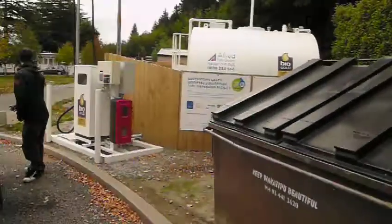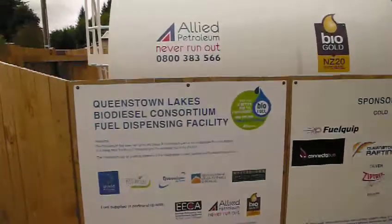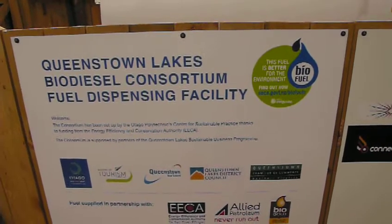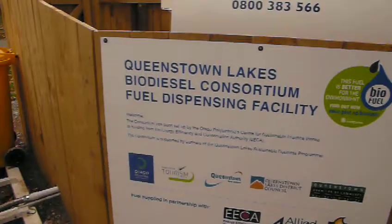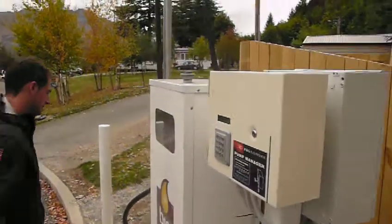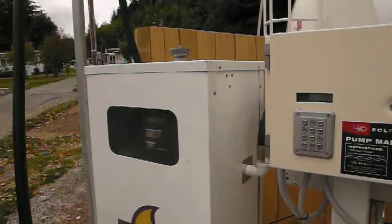So what we've got here is we signed on to this deal, the Queenstown Lakes Biodiesel Consortium, and it's the first in New Zealand we're trialing biodiesel commercially. I'm just going to look at how to do this.